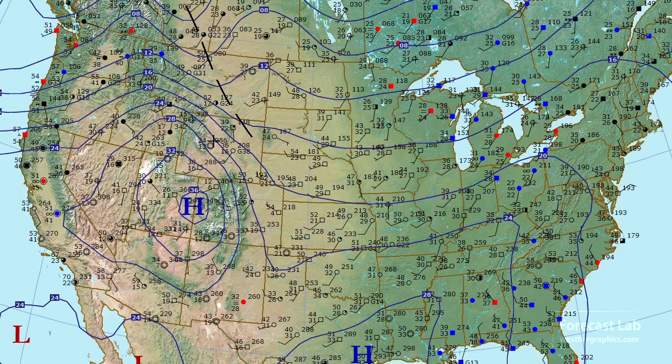North of that high, we do have downslope conditions in Montana, Wyoming, and the Dakotas. So temperatures there are quite a bit warmer than some places in Texas — I can see 52 there at Billings. Conditions are going downhill in the northwestern US, getting some of that strong gradient off the Pacific, and that's bringing moisture, clouds, and some instability to that region.